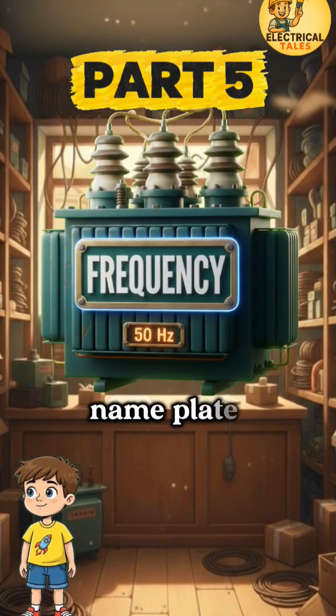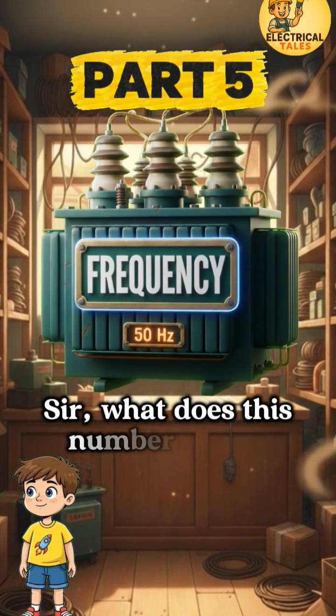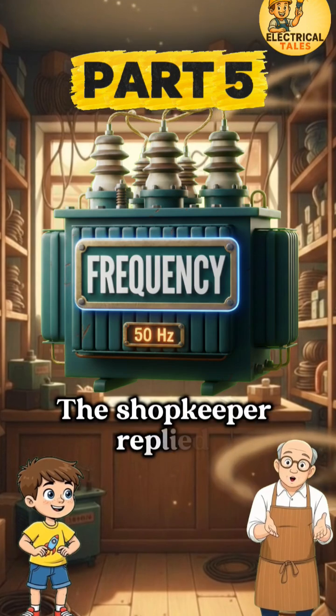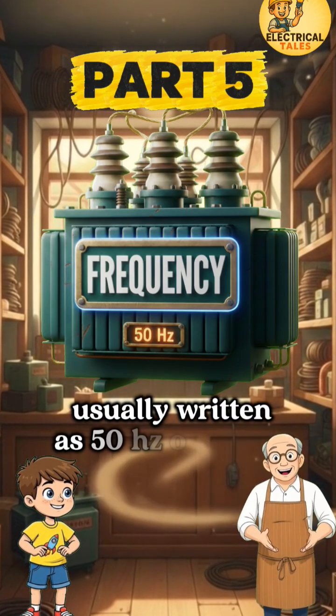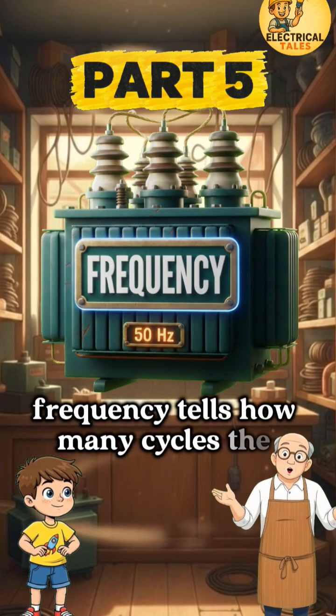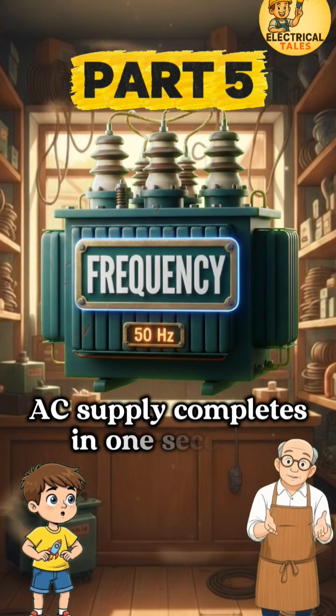Raju moved to the fifth one on the nameplate and asked, 'Sir, what does this number mean?' The shopkeeper replied, 'Raju, this is the frequency, usually written as 50 Hz or 60 Hz. Frequency tells how many cycles the AC supply completes in one second.'